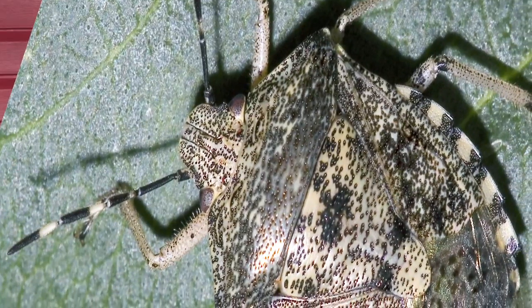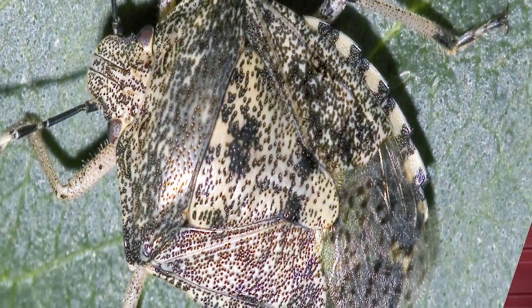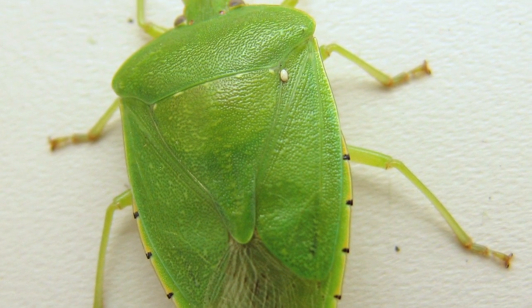During the winter, they stay underneath leaves and debris and under pieces of wood and things like that. And in the spring, they come out and they climb up the plants, primarily fruit and vegetation. They particularly like legumes, beans.